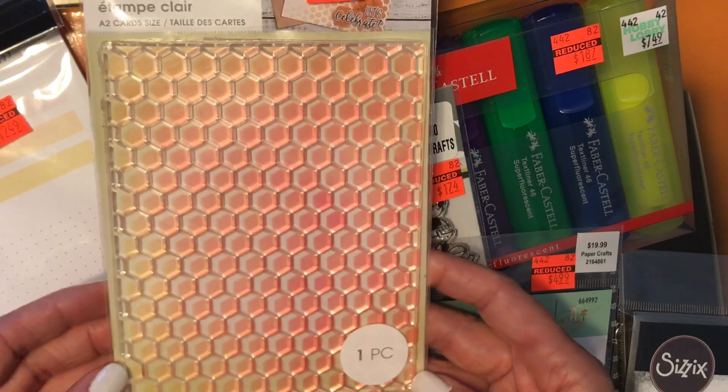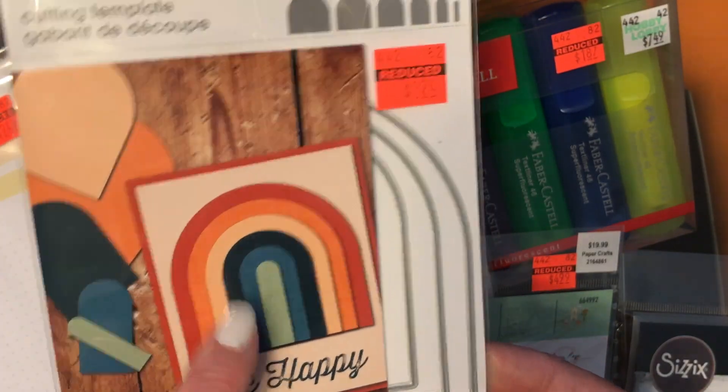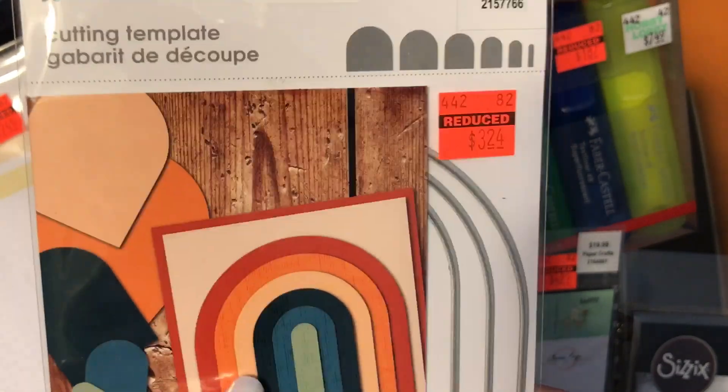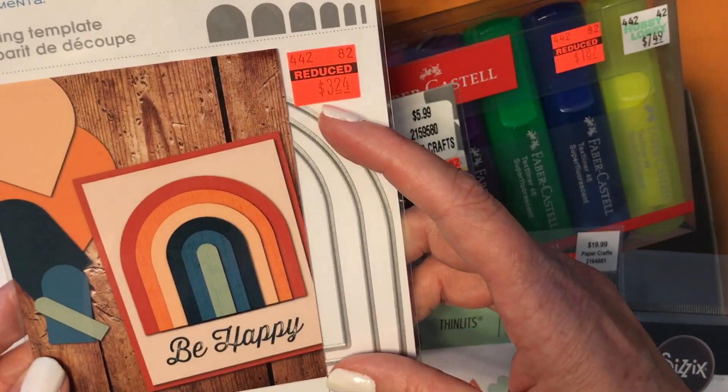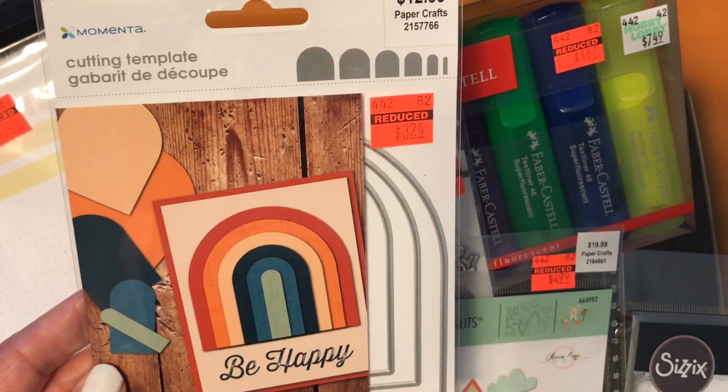That beehive is going to make a really nice background stamp. I picked up this so cute rainbow die set — it makes all these dies so you can build your own rainbow. I love that, it's so cute. That was $3.24 and it's a really nice size as well. This will make a great card; you could add big clouds on the bottom of it.